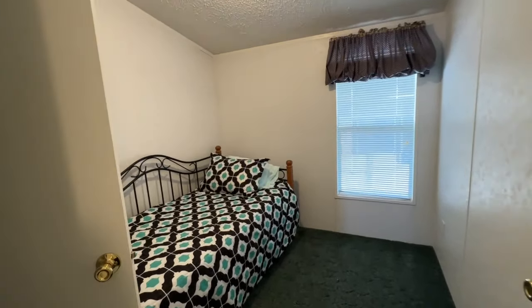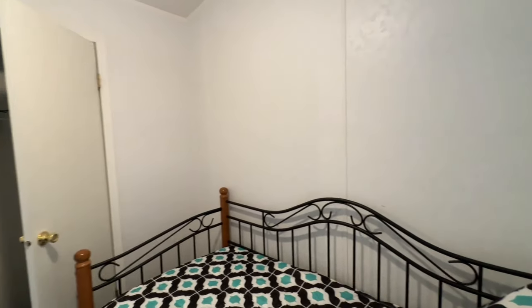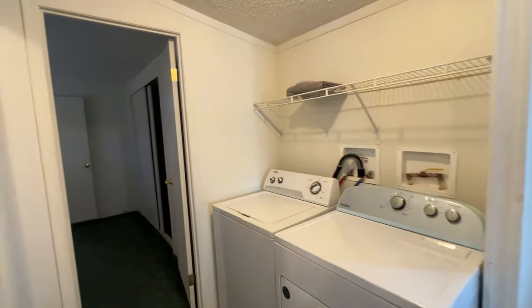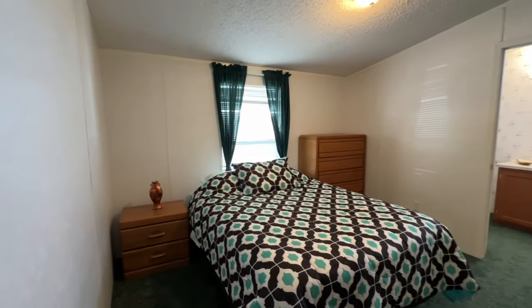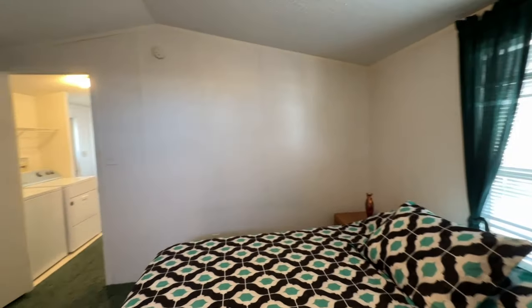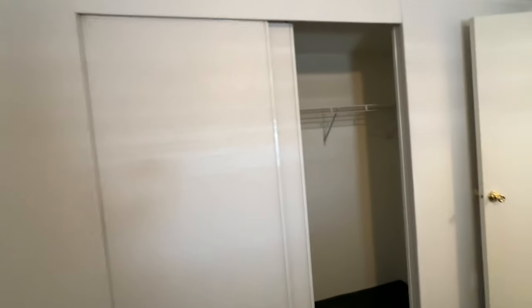This is the second bedroom, which currently has a little trundle bed. The primary bedroom currently has a queen-size bed and a sliding wardrobe closet — pretty good size.